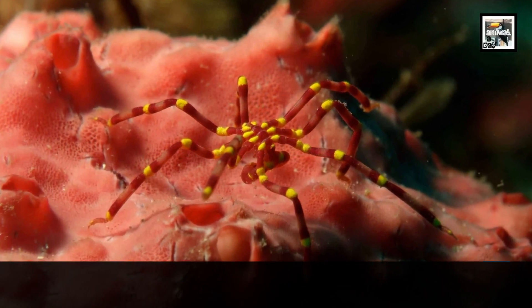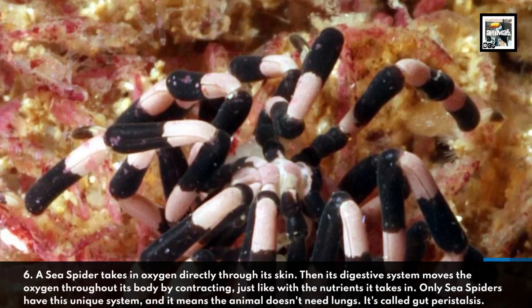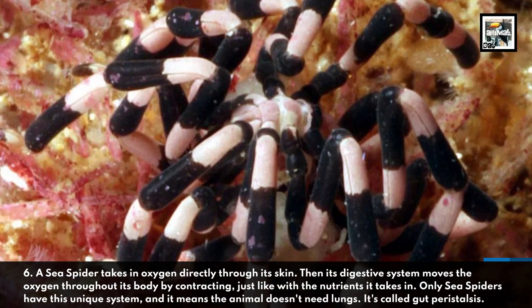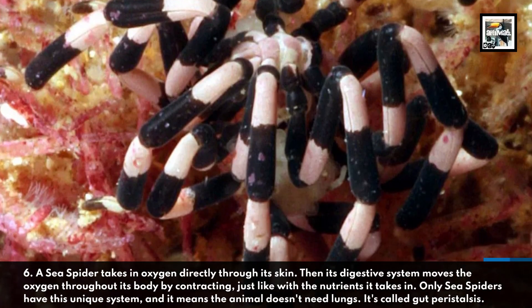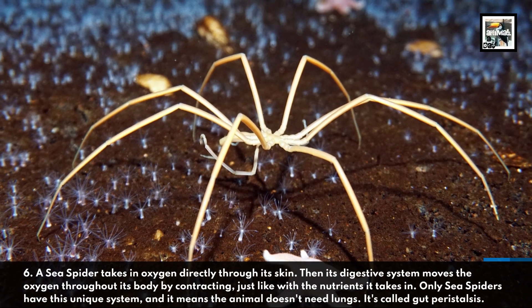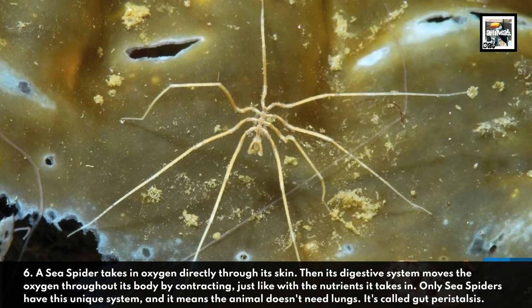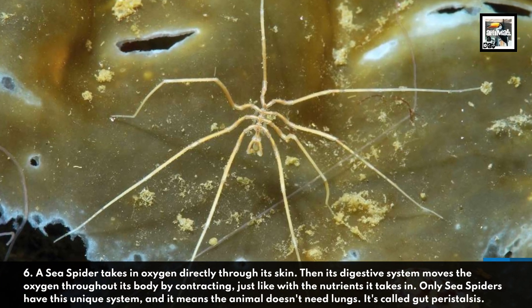Six: a sea spider takes in oxygen directly through its skin, then its digestive system moves the oxygen throughout its body by contracting, just like with the nutrients it takes in. Only sea spiders have this unique system, and it means the animal doesn't need lungs. It's called gut peristalsis.